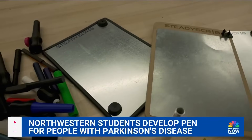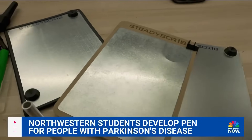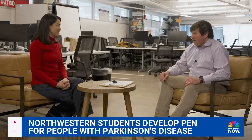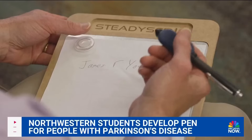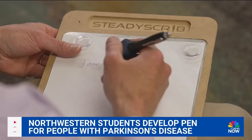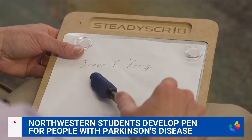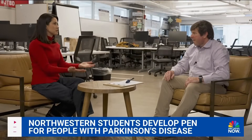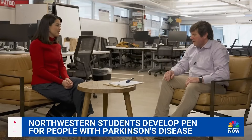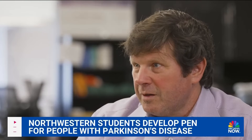But a new device is giving him back the ability to write. What did you think when you first heard about something like this? I thought this was awesome. Young became an early tester of the SteadyScrib, a pen specifically created to help Parkinson's patients more easily write by hand. What does it mean to you to have something in your hand that you can write something as simple as your name? It's very empowering. It enables me to maintain my independence.